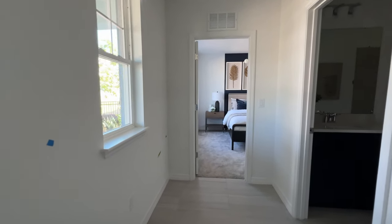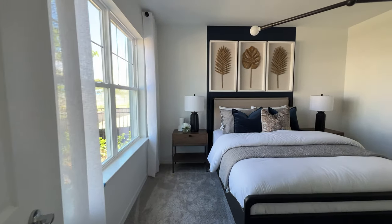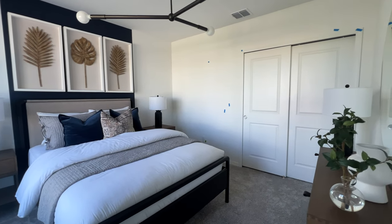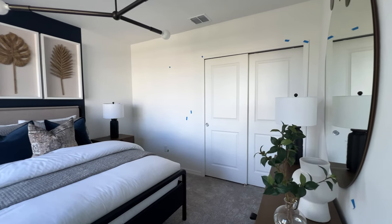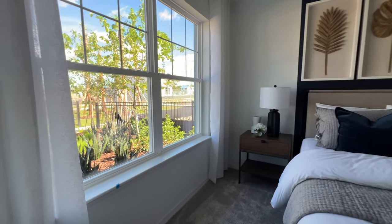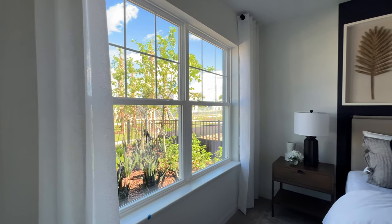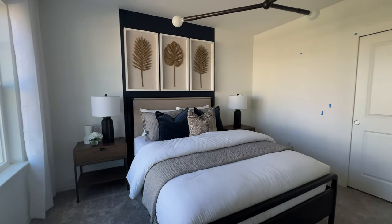I want to apologize because they don't have electricity right now. This is a brand new community, but I still wanted to show you the model home, and the reason why is because this is the best opportunity if you want to purchase in central Orlando. So I needed to show you this model home without electricity, but look — it has two large windows giving it so much natural light. As you can see with no electricity, you can see how much natural light is coming in.